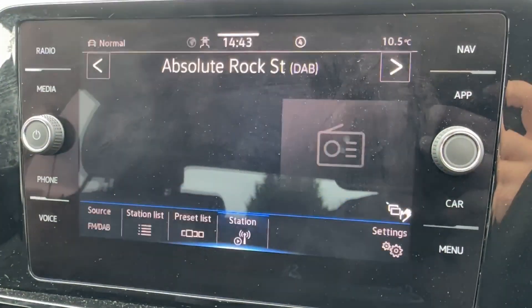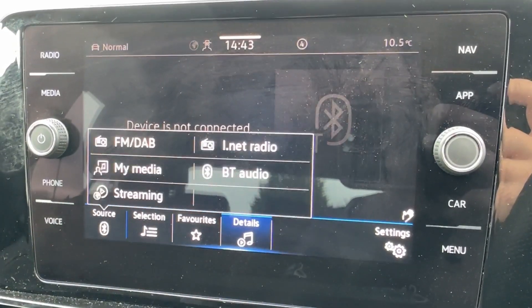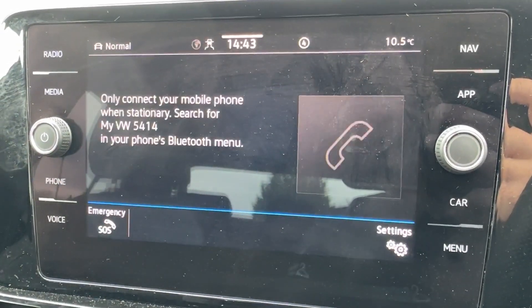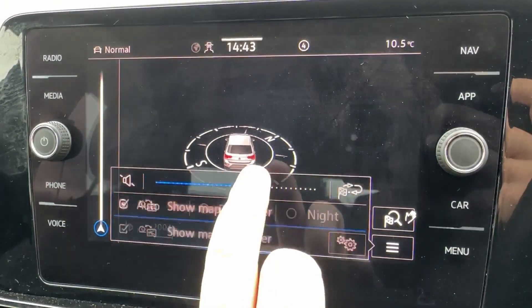The large 8-inch Discover Nav system comes packed with FM and DAB digital radio, with additional media source inputs available on screen. Pairing your phone for telephony is incredibly easy, and the satnav can be brought back to the centre screen if you prefer.